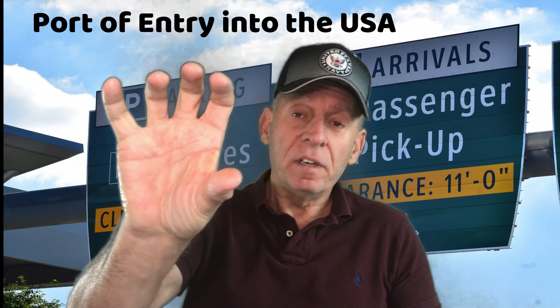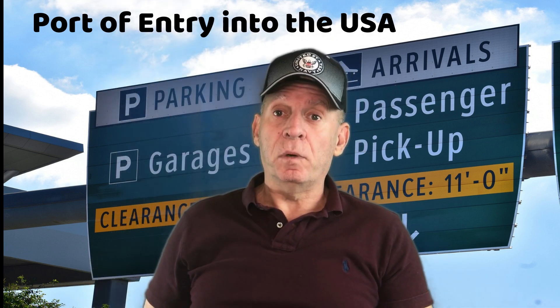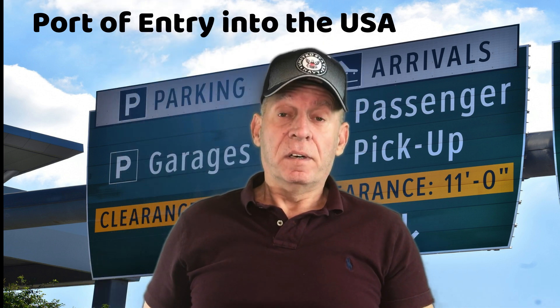Our K-1 visa is at the Service Center in California. Our NOA-1 date, our Notice of Action Letter date, is April 18th, 2022. This video, ladies and gentlemen, boys and girls, is about entering the United States of America with your K-1 visa. Come on along and we'll explain to you the port of entry procedures. Now you got your K-1 visa and you're going to enter the United States.